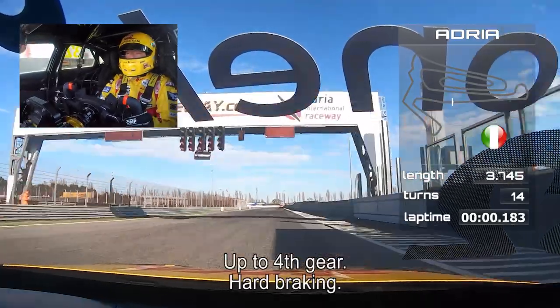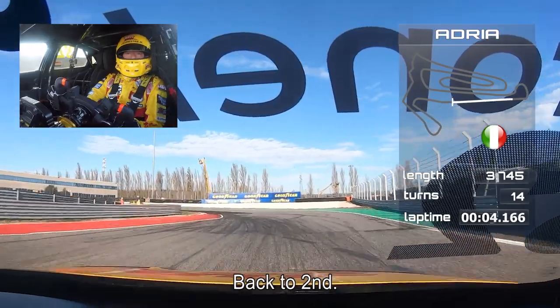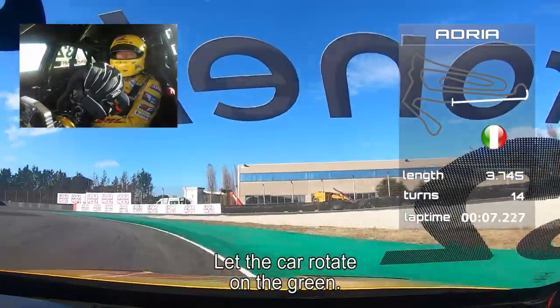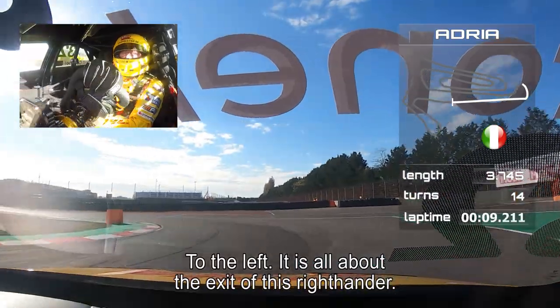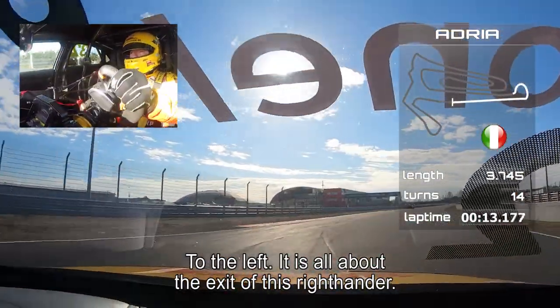Up to fourth gear. Hard braking. Back to second gear. Let the car rotate on the green stuff, to the left against the tyre pack — and it's all about the exit of this right-hander.